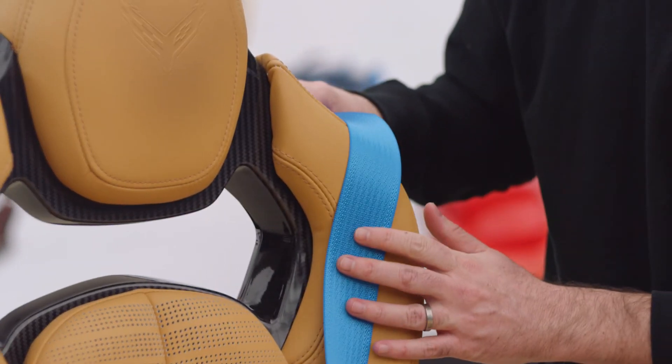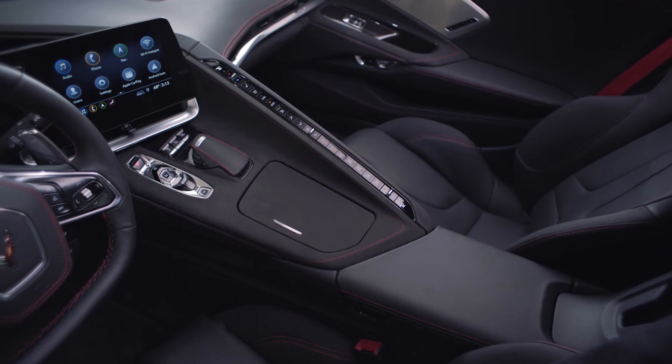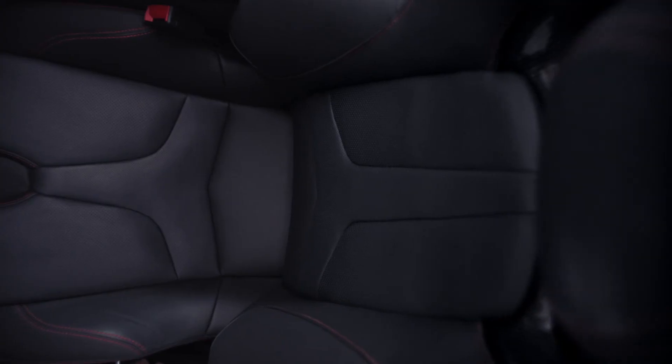When we started designing the interior, we wanted to make sure that it felt uniquely Corvette, but it feels like no Corvette you've ever been in before.